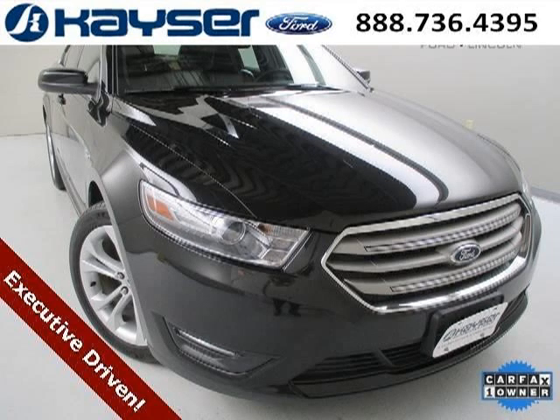Do you want to stretch your purchasing power? Well, take a look at this outstanding 2013 Ford Taurus.